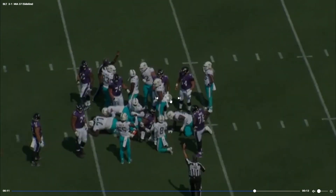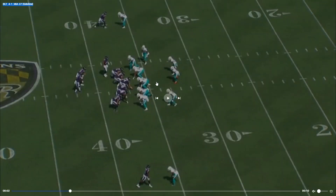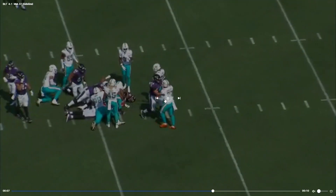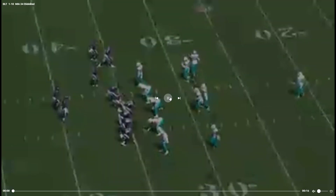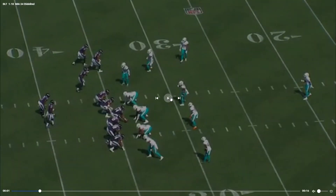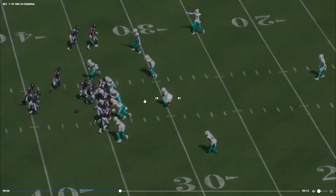Sam Eguavoen with a big play. Like I said, that is one thing I do like about the Dolphins defense — we're always all swarming to the ball. And again, that is one thing the Ravens excel at: being physical on third and short.